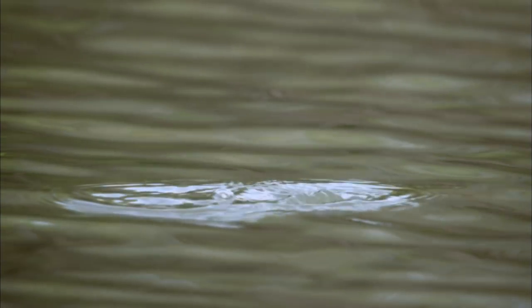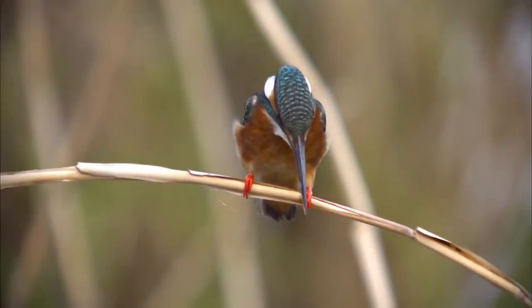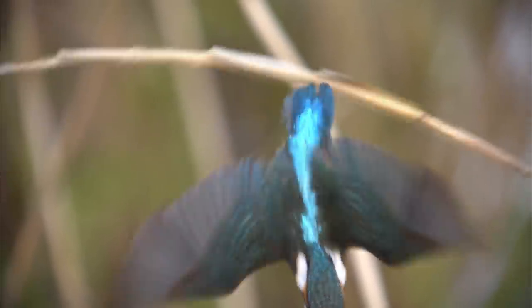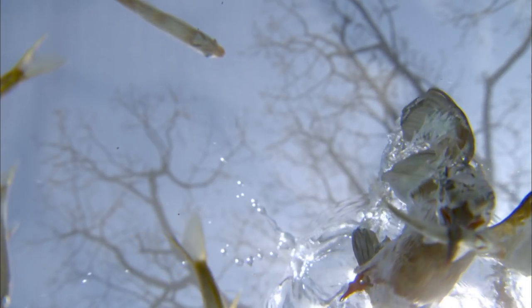The world below the water is quite different from what we see above. When light passes through the surface, it bends. This refraction makes fish well below the surface appear as if they're at a much shallower depth. The common kingfisher is aware of this bit of science, but even this skilled hunter can miss its target by less than an inch. The common kingfisher has learned this through considerable trial and error.